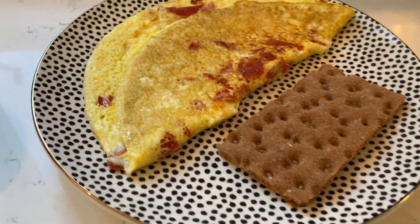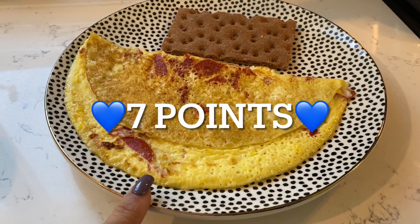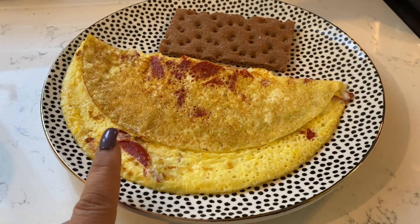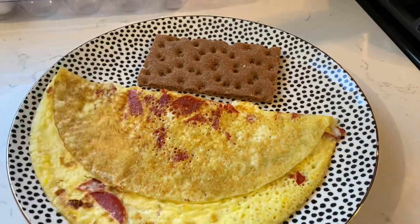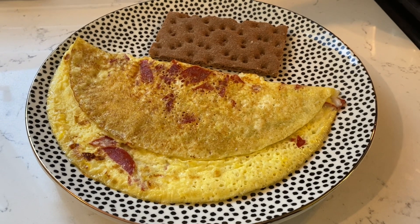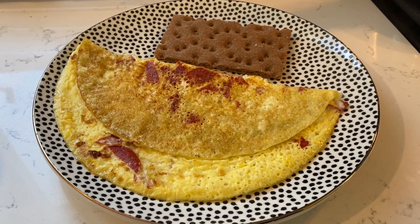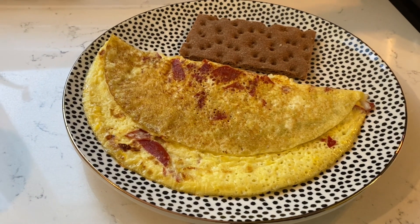Breakfast is served. This meal is 7 personal points. We have a really good combination of protein, healthy fat, and carbohydrates loaded with fiber. This is going to make a really good start of the day, giving me energy and the fuel I need to go about my day. I'm excited. I'm going to sit down to eat.